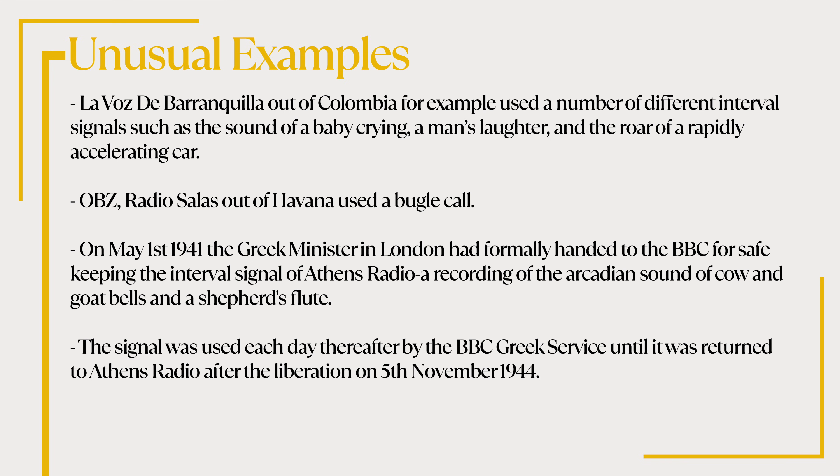Now let's look at some really unusual examples of interval signals. Lavoz de Barranquilla out of Colombia used a number of different interval signals such as the sound of a crying baby, a man's laughter and the roar of a rapidly accelerating car. OBZ, Radio Salas out of Havana, Cuba used a bugle call. On May 1, 1941, the Greek minister in London had formally handed to the BBC for safekeeping the interval signal of Athens Radio, a recording of the Arcadian sound of cow and goat bells and a shepherd's flute. The signal was used each day thereafter by the BBC Greek service until it was returned to Athens Radio after the liberation on the 5th of November 1944.